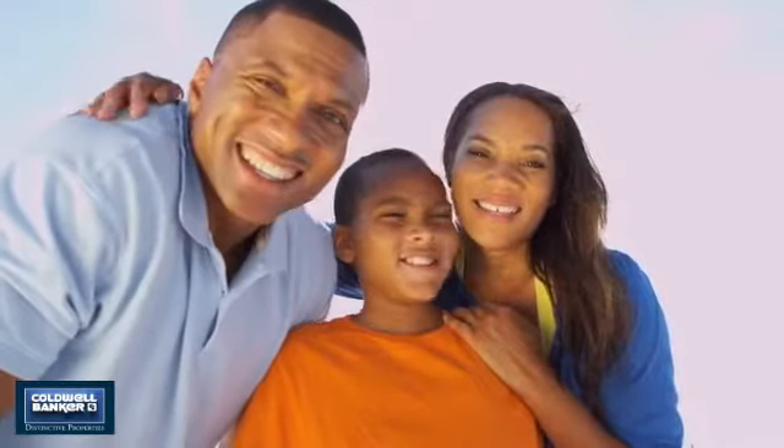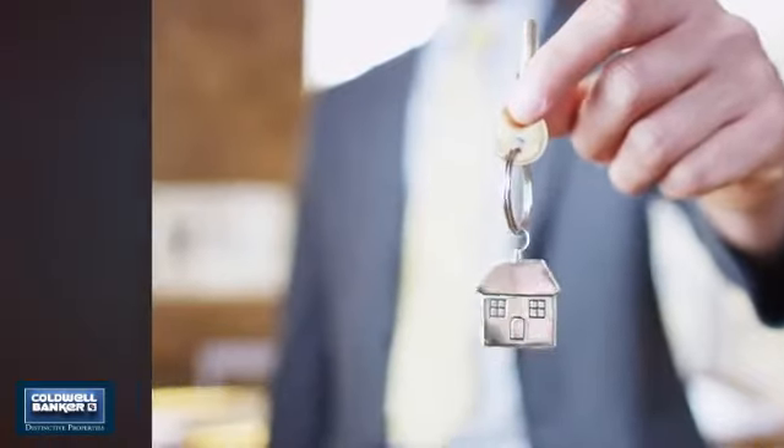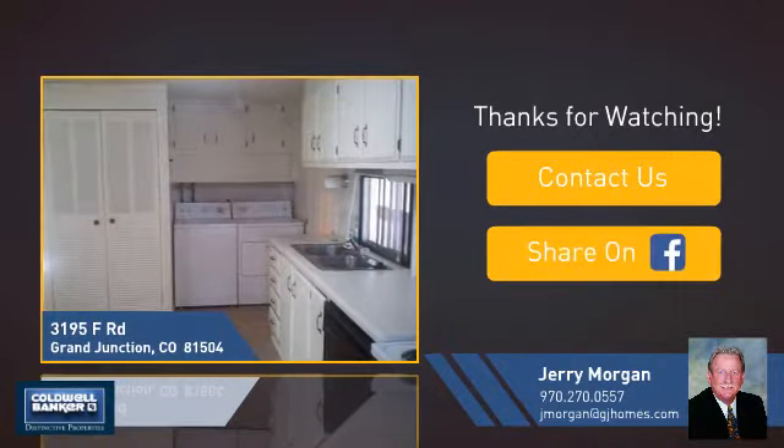All these great features add up to a property that might be not just your next house, but your next home. If you're interested in learning more, click on screen to contact us for more information, or share this property with your friends.